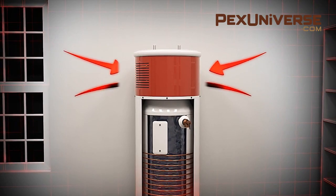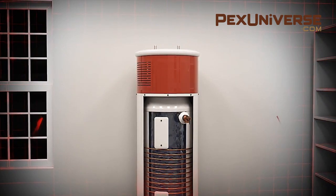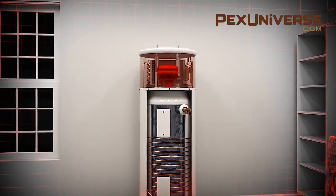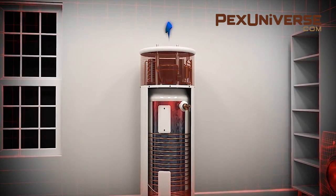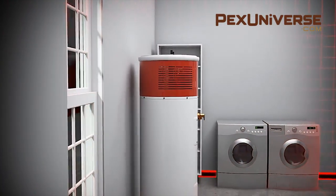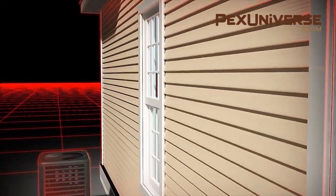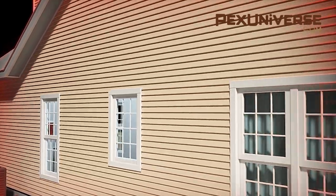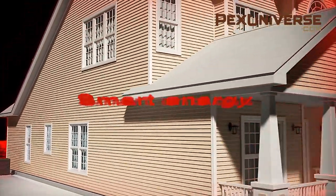Heat pumps capture heat from the air and transfer it to the water. They use about 60 percent less energy than standard electric water heaters, and while they cost more than electric-only models, installation is similar and payback time is short. Because the heat pump is on top, a hybrid water heater needs as much as seven feet of clearance from floor to ceiling. You'll also need about a thousand cubic feet of uncooled space and a nearby drain to discharge the condensate. Heat pumps can be faulty in cold spaces, so it's recommended to place your heat pump somewhere that stays between 40 and 90 degrees.